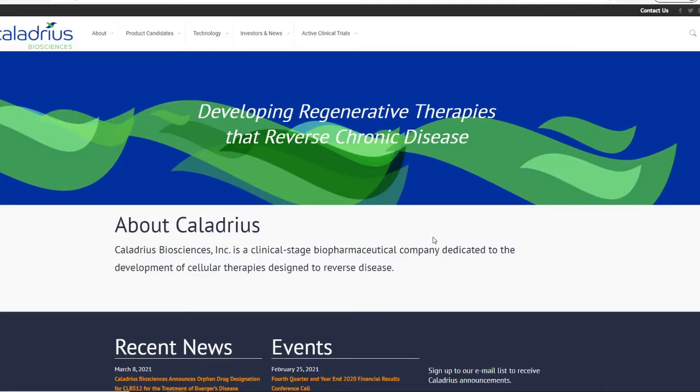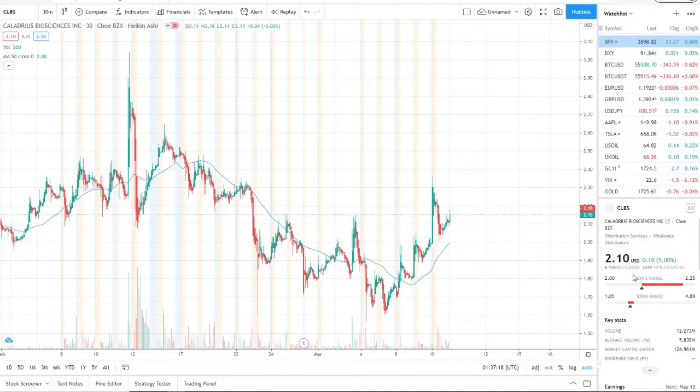This is the website for CLBS stock. If you want to know more about this company, definitely check it out at calidarius.com — you'll find so much information on what they plan on doing and upcoming events. The stock is sitting right now at $2.10, picking up since the lows down at $1.56. We started watching it in the $2.20–$2.25 range, and it's been pulling downwards along with the whole market, but now the market's pulling back up.